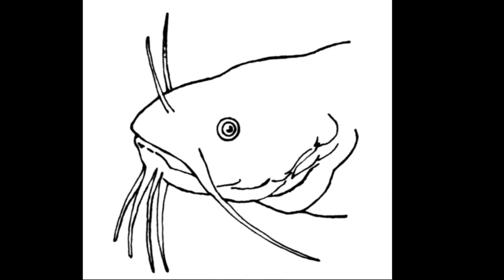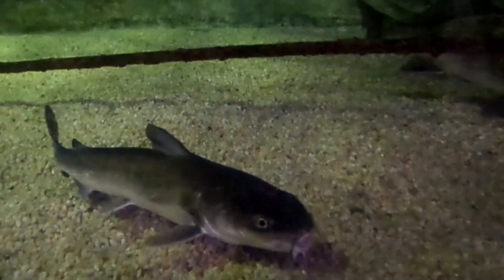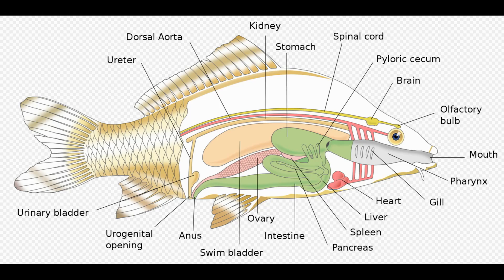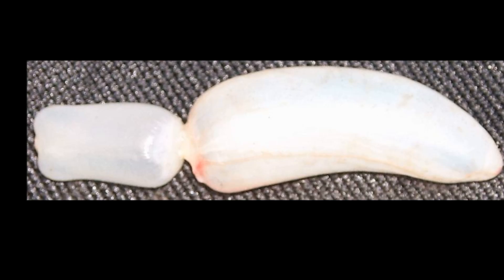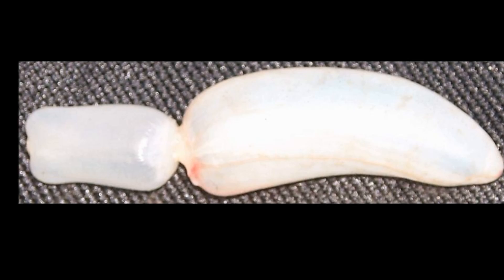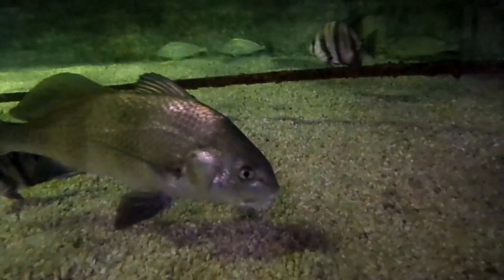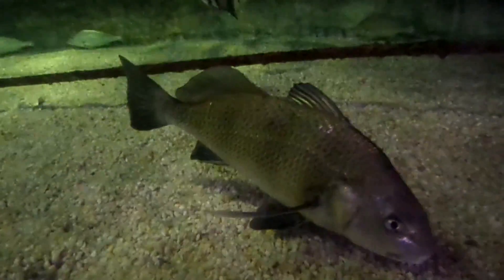Some fish, like catfish, have barbels on their head. These are thought to help track down food. Most bony fish possess a swim bladder to control their buoyancy. The amount of gas contained within the bladder is adjusted to allow the fish to move up and down in the water column. In some species, the swim bladder is also used in hearing and sound production.